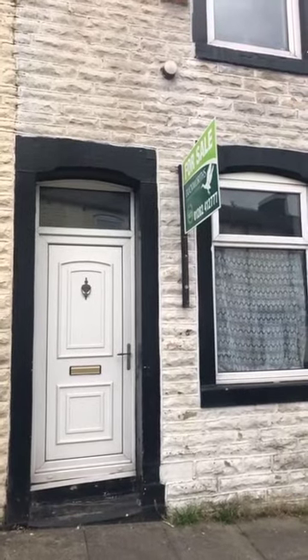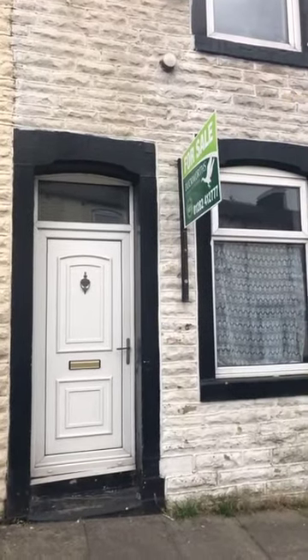Hi, I'm at 37 Parkinson Street in Burnley to give you a virtual property tour.